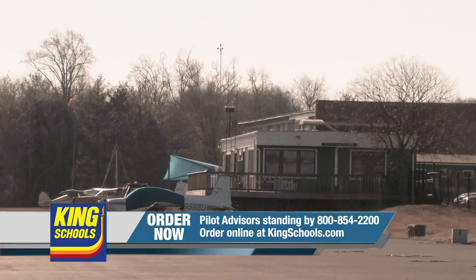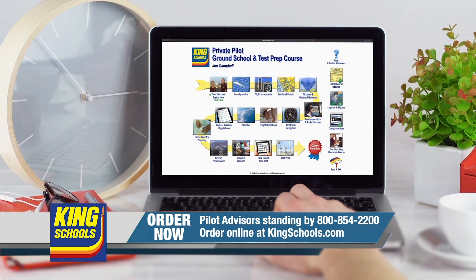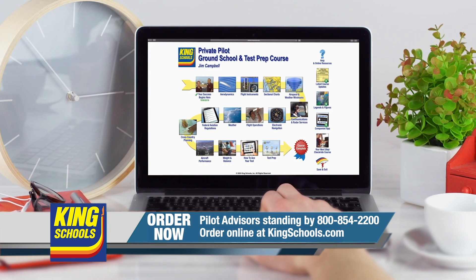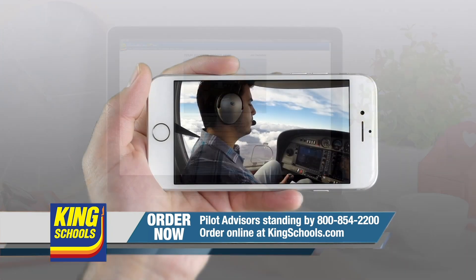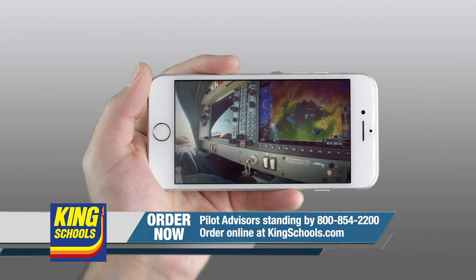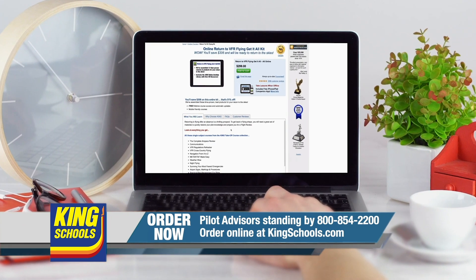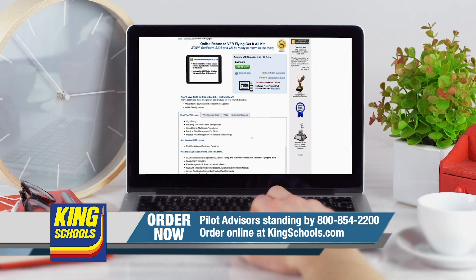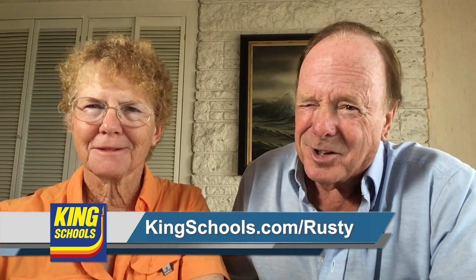Well, hello, fellow pilot. I'm John King. And I'm Martha King. You know, we've all had our flying lives disrupted lately. Well, King Schools is here to help you stay up-to-date with courses that you can access on your desktop, iPad, or iPhone. If you'd like a refresher, or just want to expand your aviation horizons, we have a course for you. So head over to kingschools.com/rusty today for details.